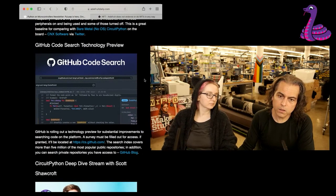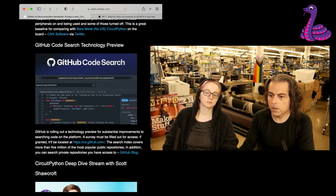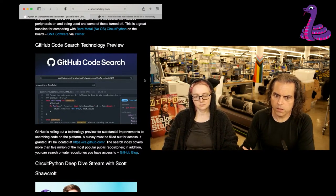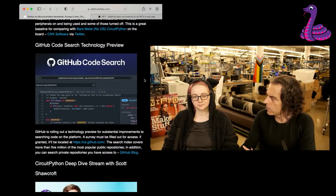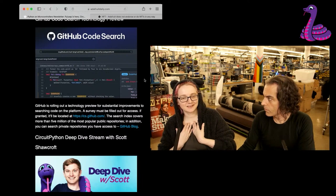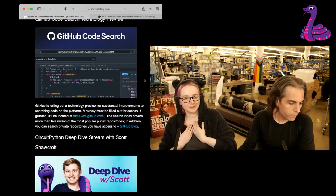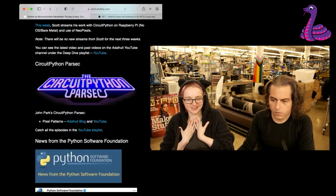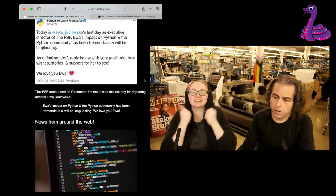GitHub had a neat code search that they're rolling out. If you want, you can go to cs.github.com. They're doing a lot of really interesting things, and it's really helpful if you do Python in particular. I'm not going to take credit for this, but every time I did an interview or a podcast with GitHub and they said what's your number one request, I said I want to be able to search forks. And search works.